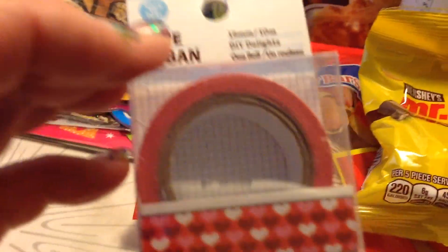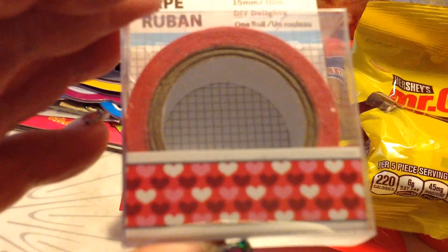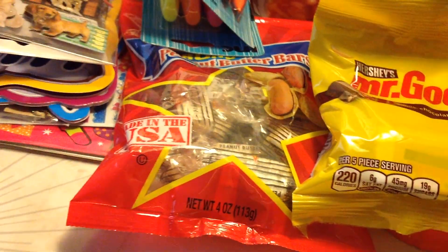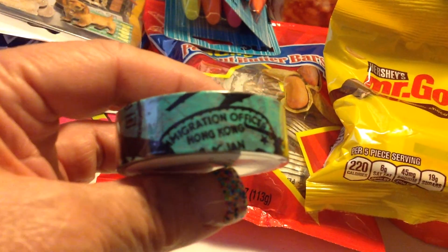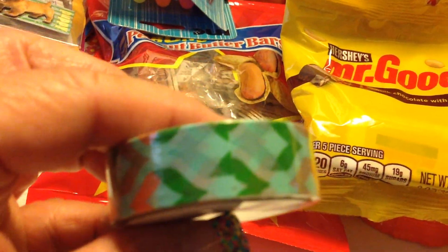So I finally found some washi tape that everyone's been hauling. So I got that one. And I found this one. And I found this one. And this one. I thought this was pretty.